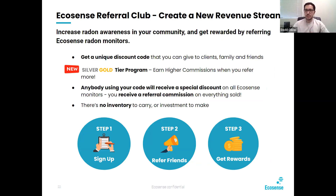We were talking about the EcoSense referral club. This is a way to create new revenue — even if EcoGuard is off the table — and increase radon awareness in the community and get rewarded for doing so by referring EcoSense radon monitors. You get a unique discount code that you can give to your clients, family, and friends. We're working on a new tier system with silver and gold to earn higher commissions the more you refer. Anybody using your code will receive a special discount, you receive your referral commission on everything sold, and there's no inventory or other investment to make.